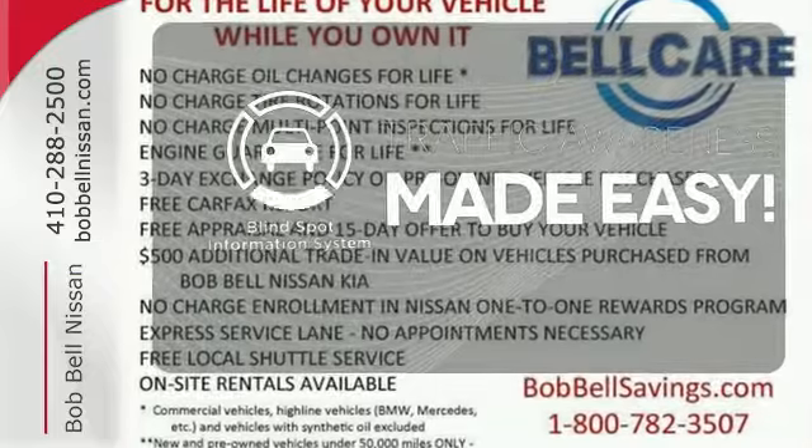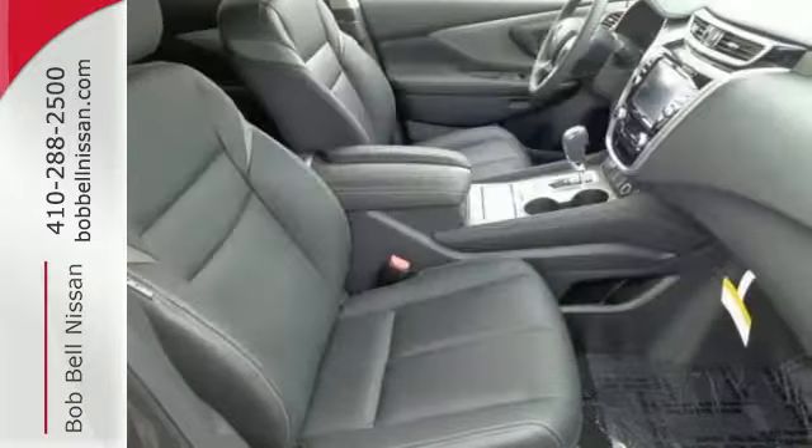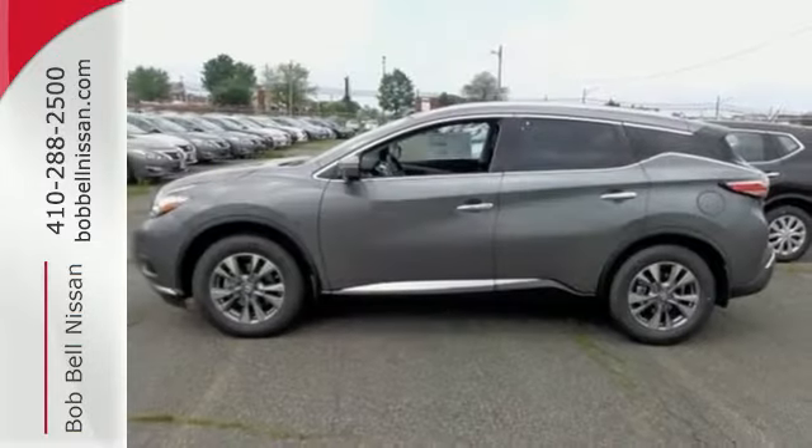The Blind Spot Indicator helps you maneuver through traffic. The premium sound system gives you a rich listening experience. Take to the road in this exquisite Nissan Murano today.